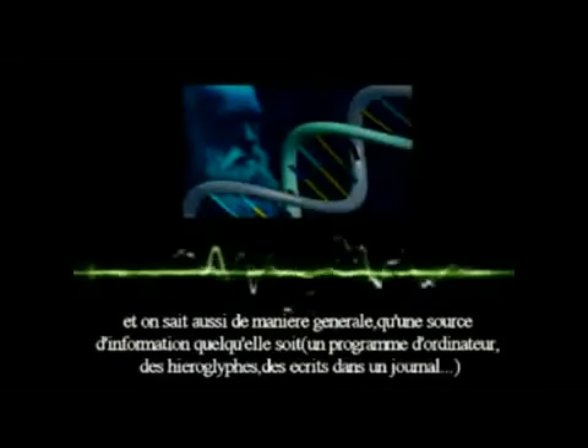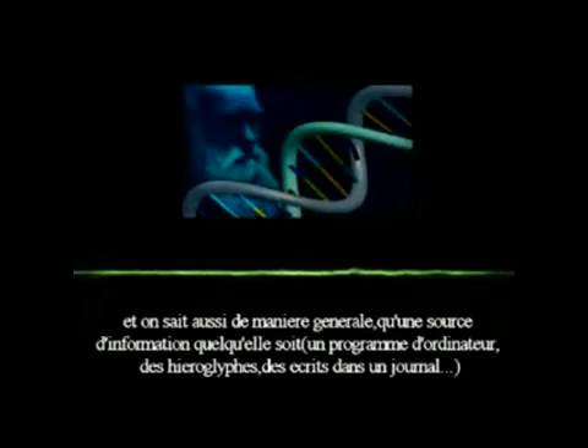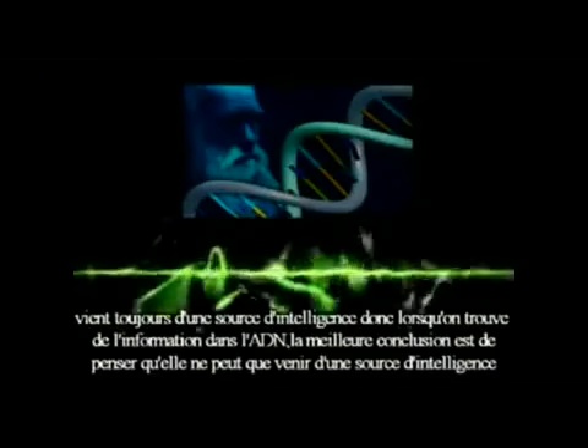We know that programs always come from programmers. And in fact, we know generally that information — whether it's in a computer program, a hieroglyphic inscription, a headline in a newspaper, or a block of text in a book — information always comes from an intelligent source. So when we find information in the DNA molecule, the most logical thing to conclude is that it too had an intelligent source.